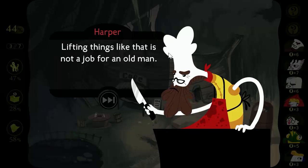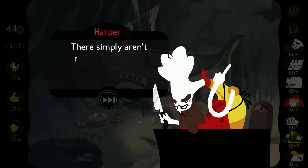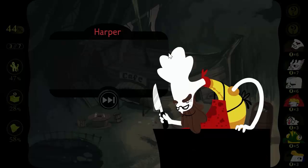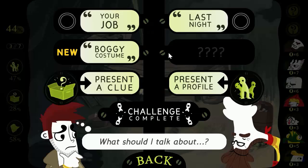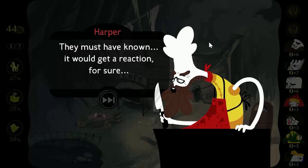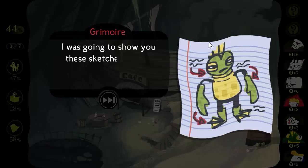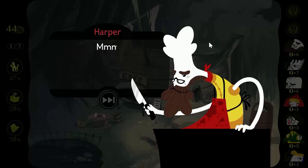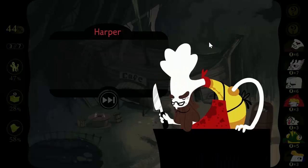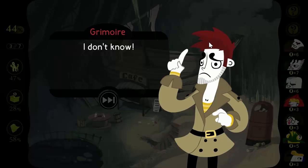Lifting things like that is not a job for an old man. Don't you have anyone to help you? Mr. Remington liked to keep us down to a skeleton staff — there simply aren't many people who would choose to work in a place like this. Someone made a costume to look like the creature. They must have known it would get a reaction. I was going to show you the sketches I found in the trash can right next to your cafe. It does seem like someone was designing a costume — a disguise, perhaps? Try to think why somebody would do such a thing. What could they achieve with it? I don't know. Not yet.